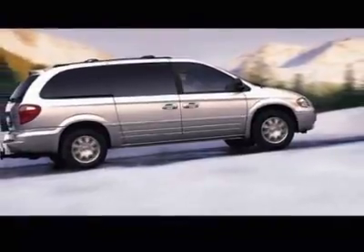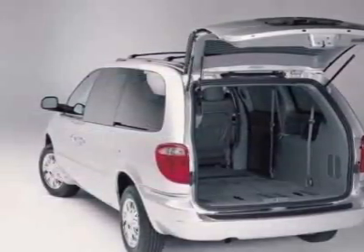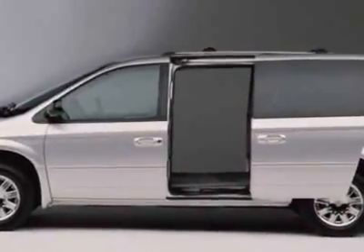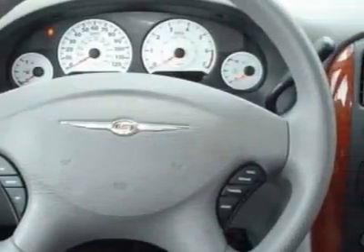This vehicle gets 18 miles per gallon in the city and 25 on the highway. This Town & Country boasts a 3.8-liter engine and has a 4-speed automatic transmission.